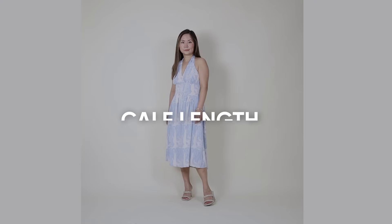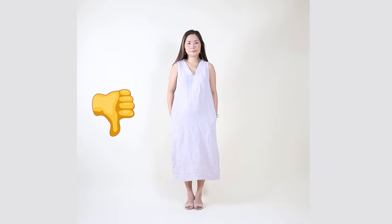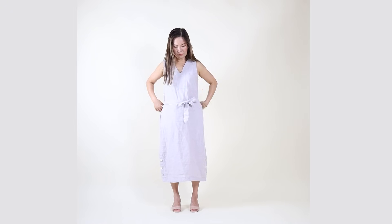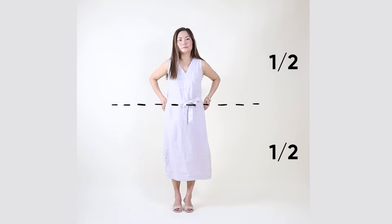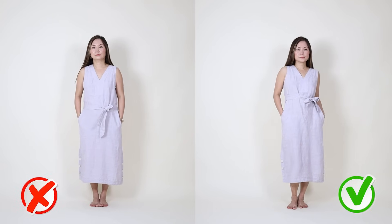Calf length — also called midi length — is one of the biggest trends of the last decade, but unfortunately not the most flattering. Look at this dress going straight up and down with no waist definition — it's not working. Adding a belt helps, but if the belt divides you in half at the wrong place it still doesn't work. Now I'm going to lift my belt higher — notice this makes a big difference, because now my top half looks shorter than a third of my entire body, and that's how you wear this length.